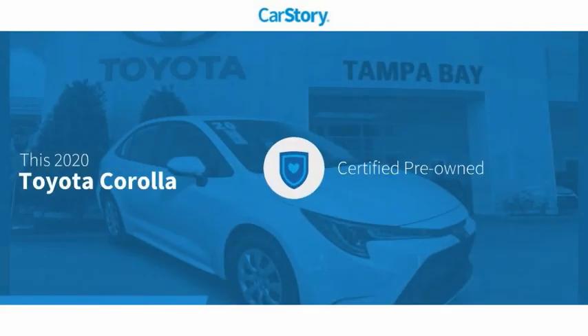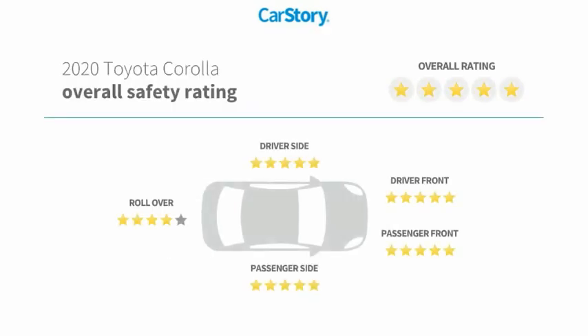Car Story research indicates this vehicle as certified pre-owned and has been listed as an IIHS top safety pick with these ratings.